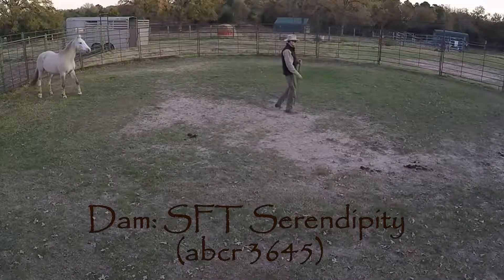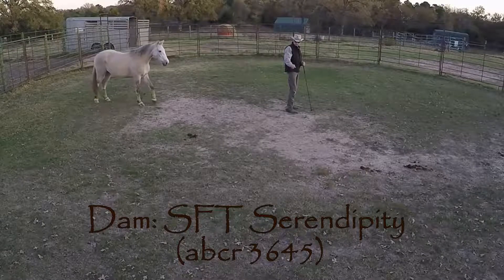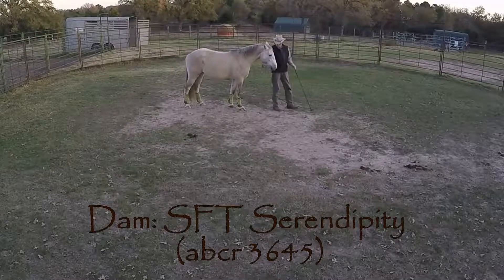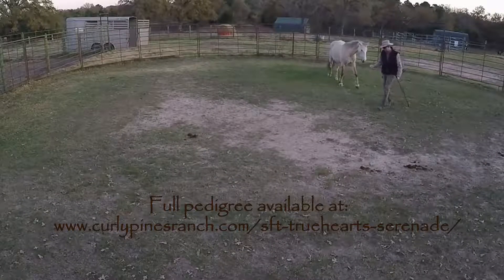Serenade's dam is SFT Serendipity, a long-standing mare with Curly Pines Ranch. Serendipity has a lot of significant foundation Curly pedigree in her background, including the Warrior Line, which is one of the oldest and most recognized programs among the Curlys.